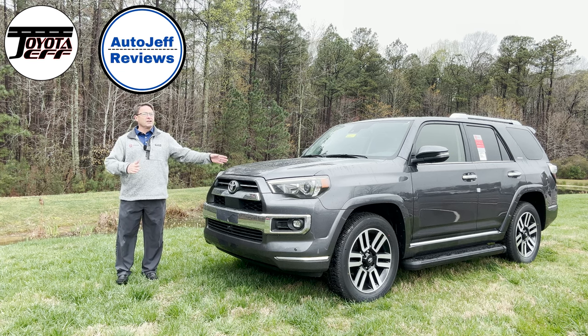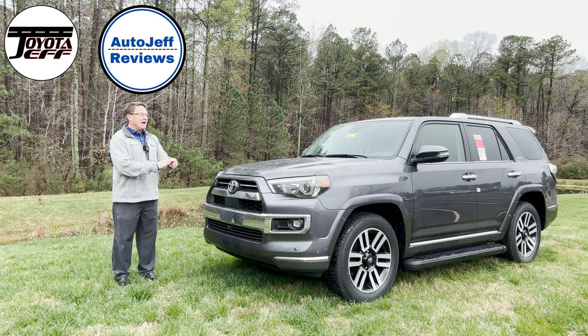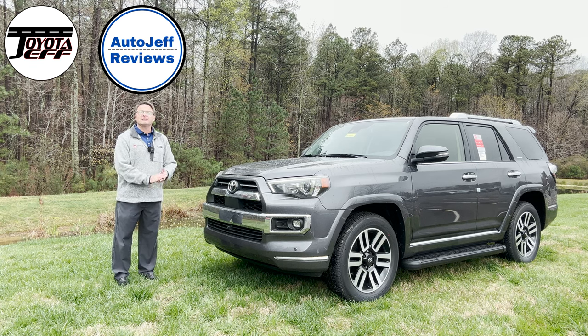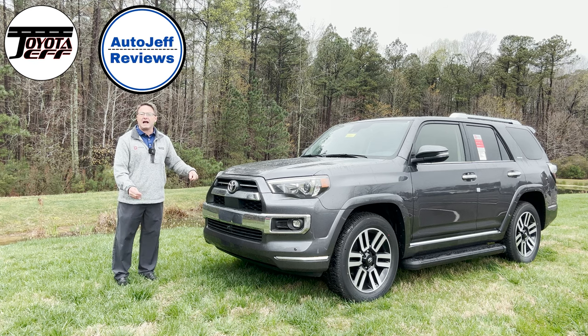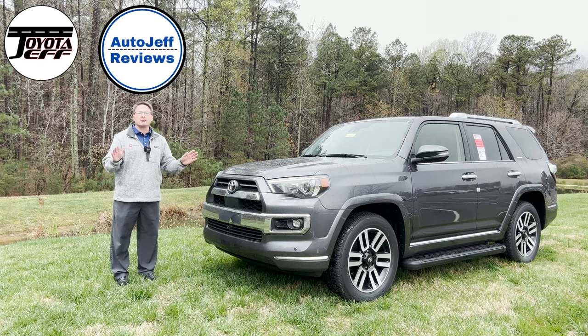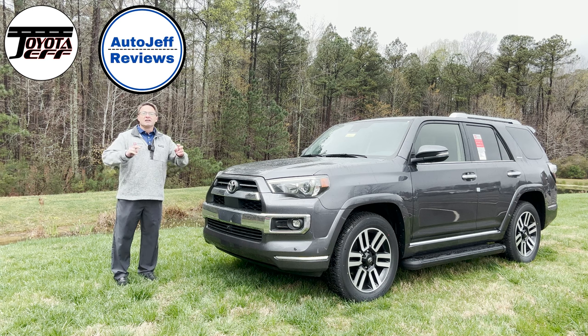Thanks for watching everybody. What do you think of the 4Runner? Do you have experience driving one, owning one? Does a friend or family member own one — what do they think? Would the Limited be the one you'd choose? Please follow me at Toyota Jeff Reviews on Instagram, TikTok, and YouTube. And then my second channel looks at the whole automotive industry — I review other brands just to see what's out there. That's Auto Jeff Reviews. See you next time.